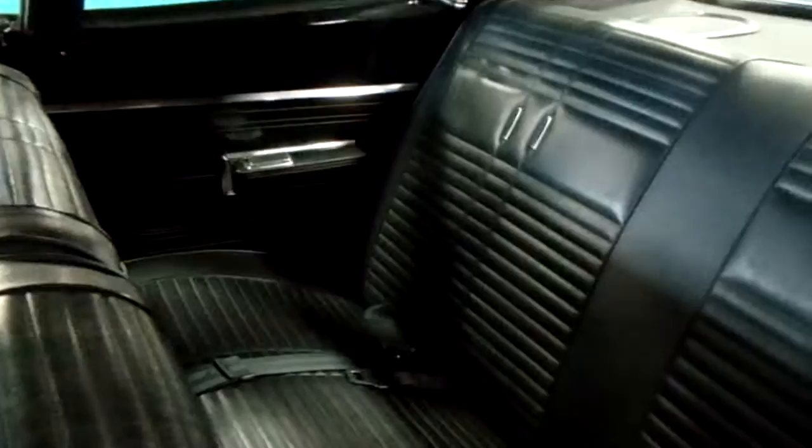It looks just as good on the inside. I mean, 25,000 miles — you gotta figure it's like brand new. Road Runner badges, though it's missing the E on the Hemi badge.